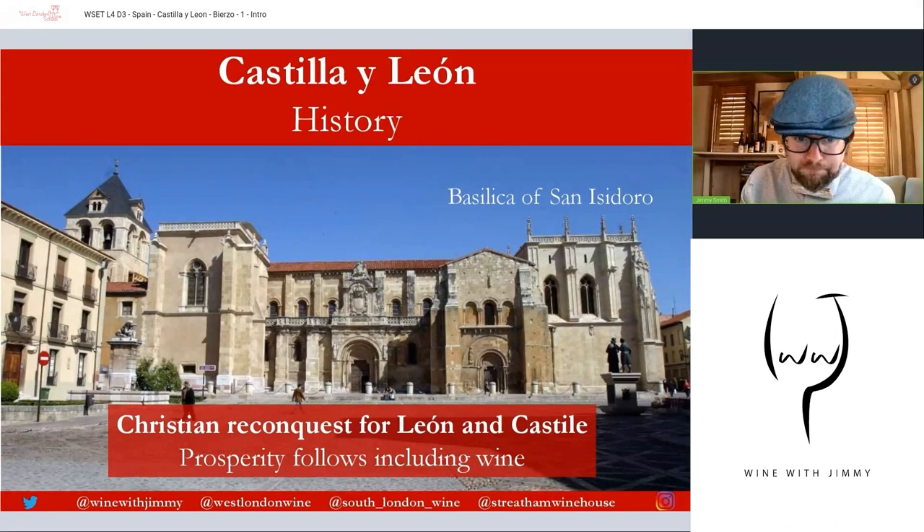Christians used this as a staging point to start the Reconquista — the Christian reconquest of León and Castile, two very large kingdoms which eventually combined under Alfonso the Ninth. The Basílica de San Isidoro was the first seat of parliament. The Moorish expulsion from the Castilla León area was finally finished in the 13th century, and by the 15th century, with the rest of the peninsula free of the Moors, Spain entered its golden age — royalty, wealth, education, wine, artists, culture, and explorers.